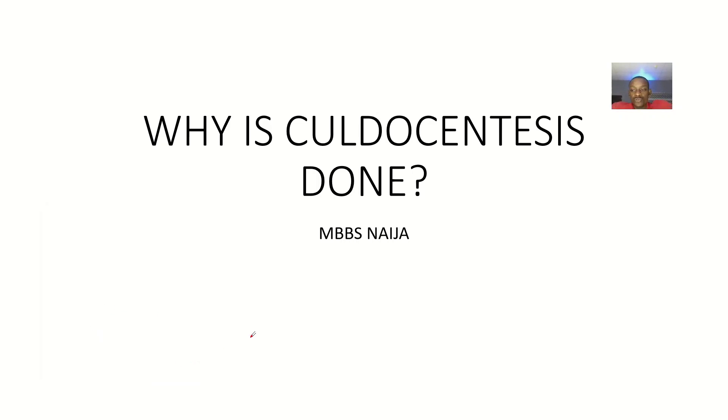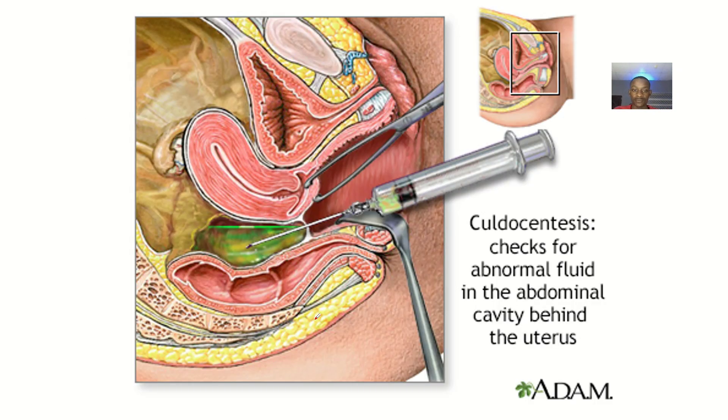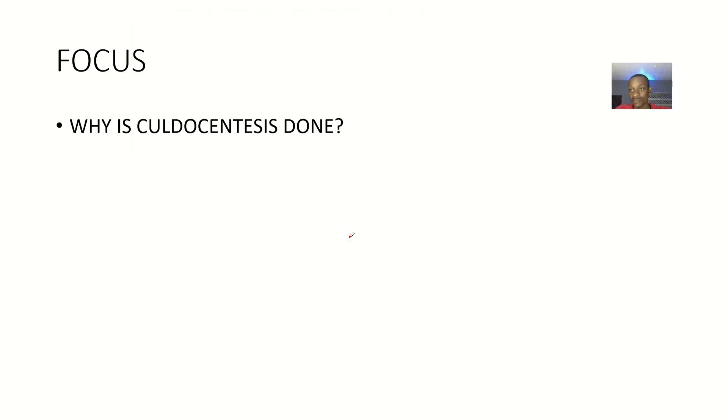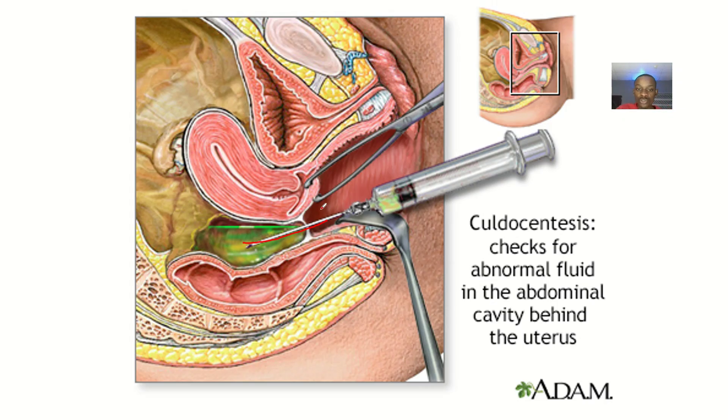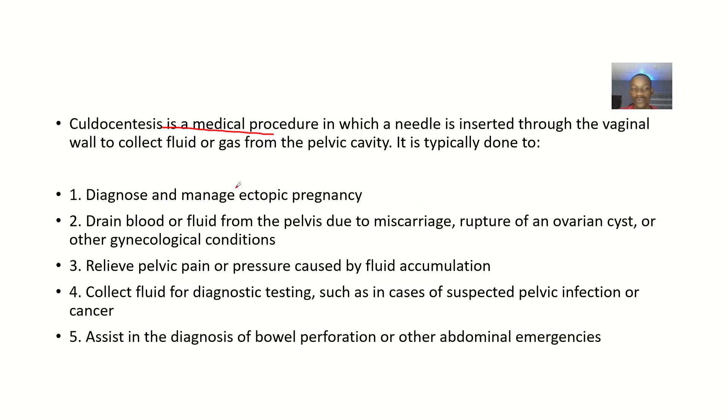We'll be answering the big question: why is culdocentesis done? Culdocentesis is a medical procedure in which a needle is inserted through the vaginal wall — not through the vagina, but through the vaginal wall — to access the space or cavity that is behind the vagina. This is done to collect fluid or gases that may accumulate in the pelvic cavity.